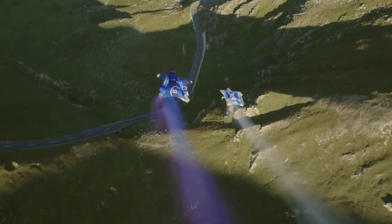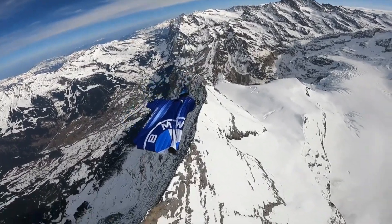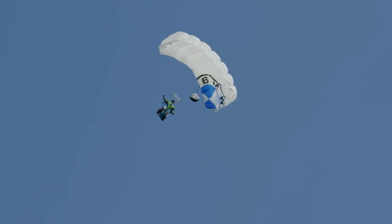The BMW Electrified Wingsuit isn't just about speed, though. It's about changing the whole way we look at the sky. So strap in, because your childhood dreams of personal flight are about to get a serious tech upgrade.